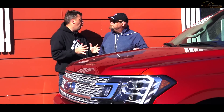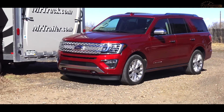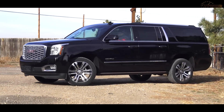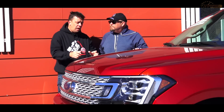What's more efficient when towing? A brand new 2018 Ford Expedition with a twin turbo V6, or a GM SUV with a big V8? Considering that both of them have the 10-speed automatic transmission, that's a hell of a question. Let's hook up our 7,000 pound trailer and find out which is more efficient.